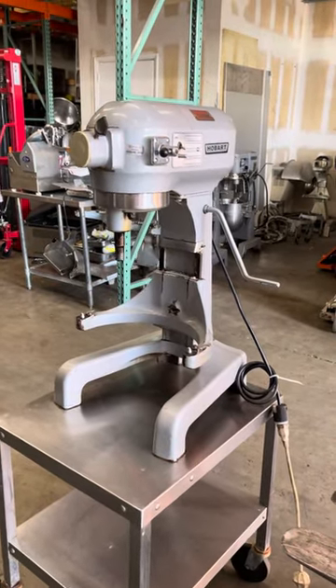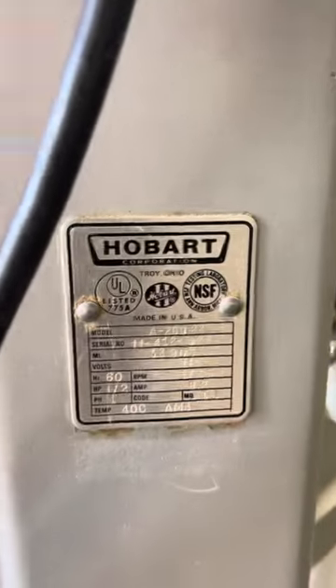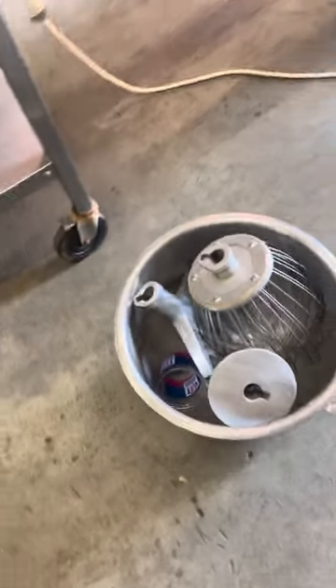Today is December 30th, 2021. This is the run test for Downwind Trading Company, 20-quart mixer A200. Being picked up this morning, I'm going to take it off of the table. The bolts are in there, three attachments, the bolts are in the cup, and the 20-quart bowl.